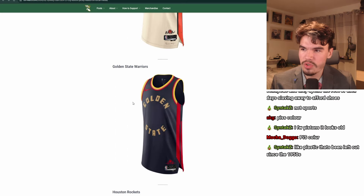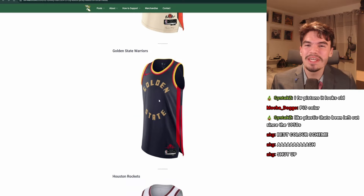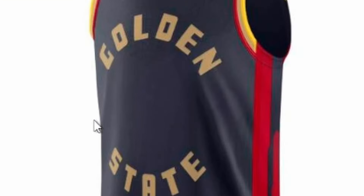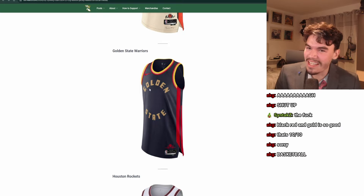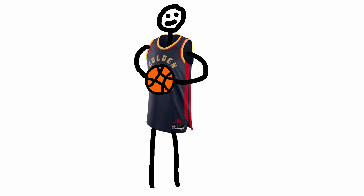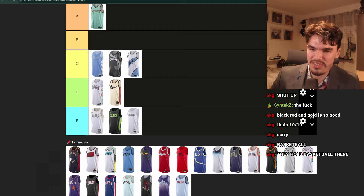Golden State Warriors. What is this? They have a great color scheme — gold and blue — so why is this so bad? What is this lettering? There's nothing in the middle, why is there a hole? The Golden State Warriors are supposed to be gold and blue, but that's the Hawks color scheme. This thing is terrible. It's freaking F tier.